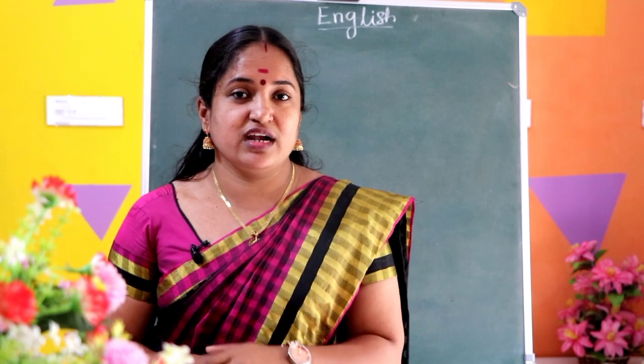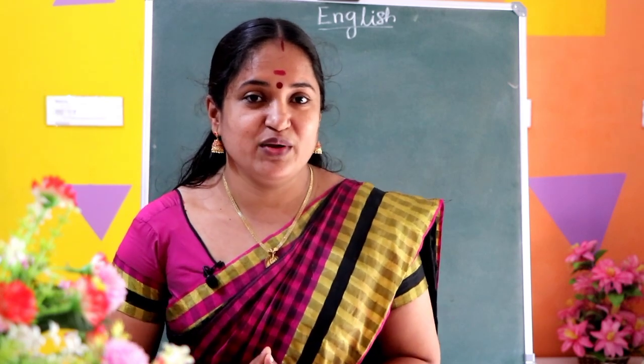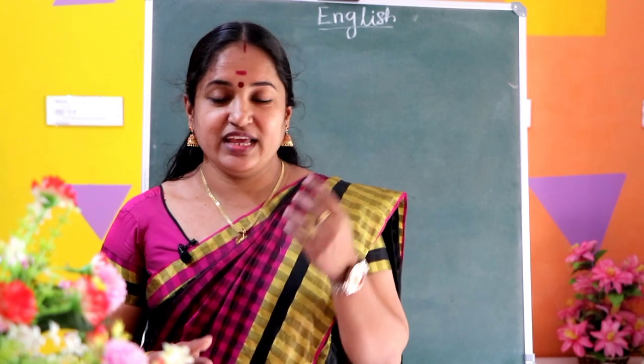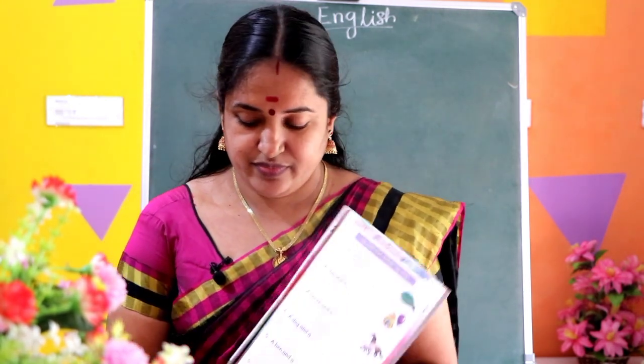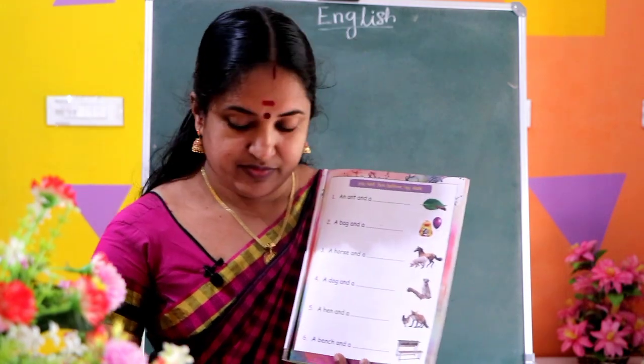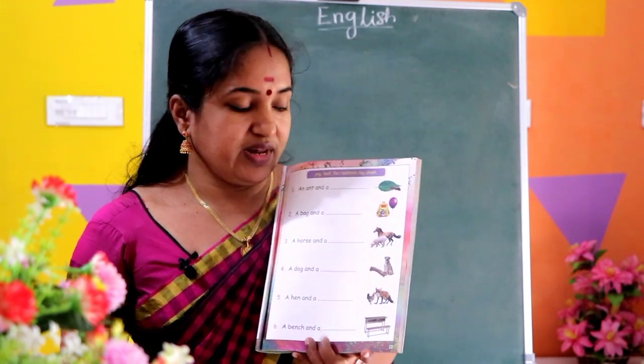We are going to fill in the blanks. Take your textbook, page number 11. Fill in the blanks.